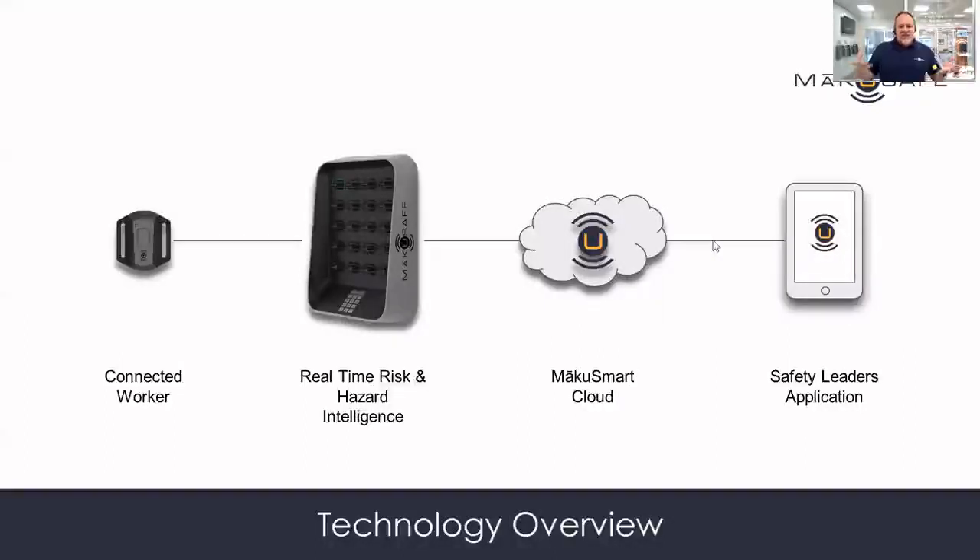It begins detecting what they're experiencing and what they're exposed to, and sending that in real time to our Make You Safe Cloud platform, even to a mobile device, so that safety leaders and risk management professionals can see that in real time.